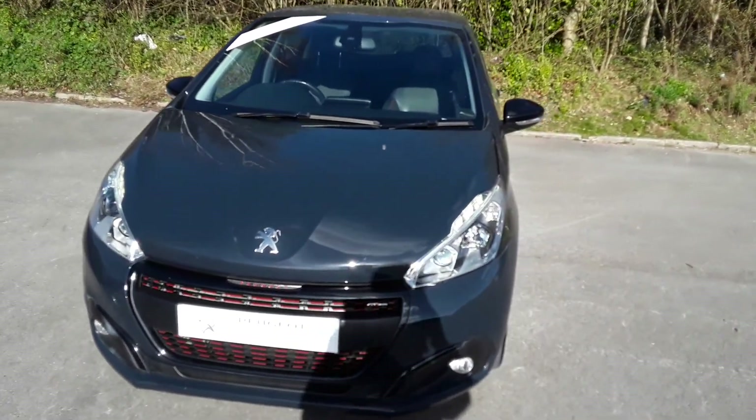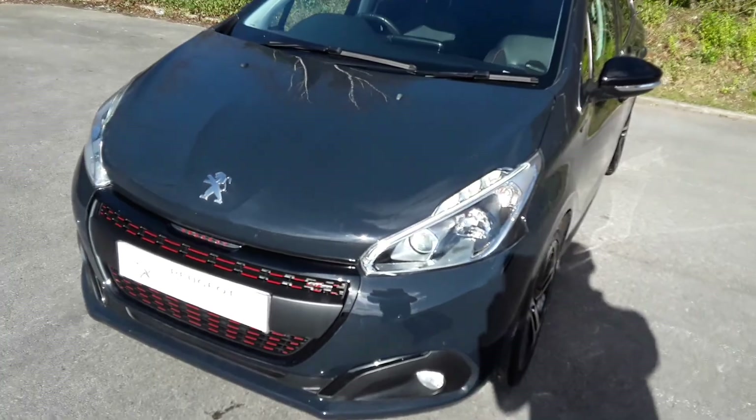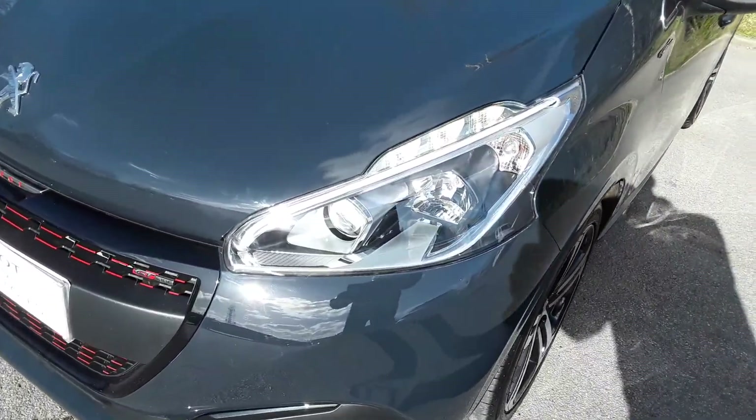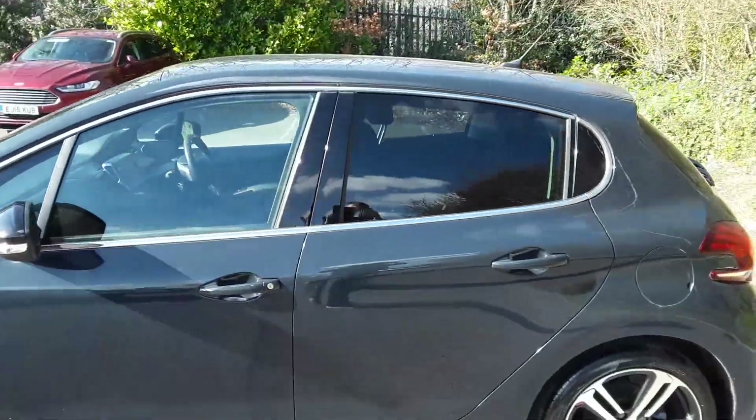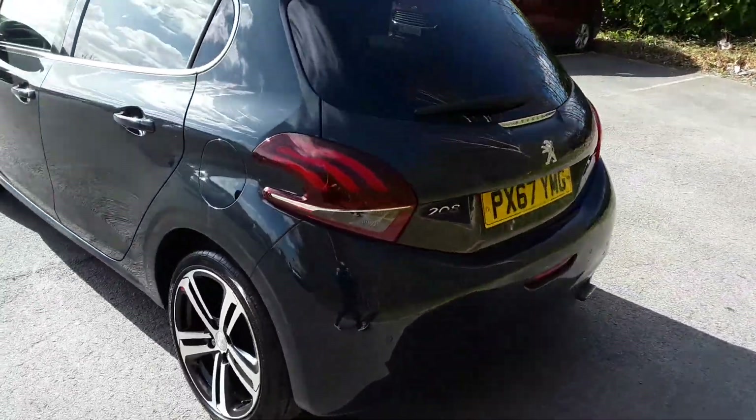Welcome to Pentagon Peugeot at Lincoln Tritton Road. Here we have a 67 plate Peugeot 208. It does come with xenon headlamps, alloy wheels, privacy glass, and rear parking sensors.